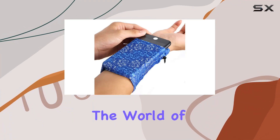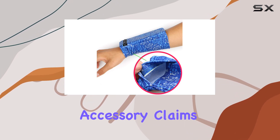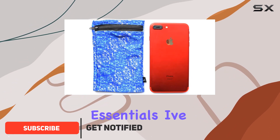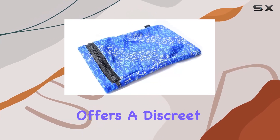Today we're diving into the world of practical accessories with the pocket wrist wallet. Whether you're a traveler or an avid runner, this versatile accessory claims to be the ultimate solution for carrying your essentials. I've been using it for a while now, and here's what I think. The design is simple yet effective, with the wrist wallet offering a discreet way to carry your items.